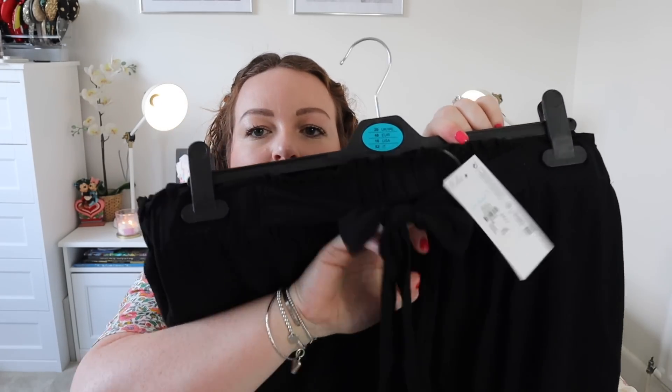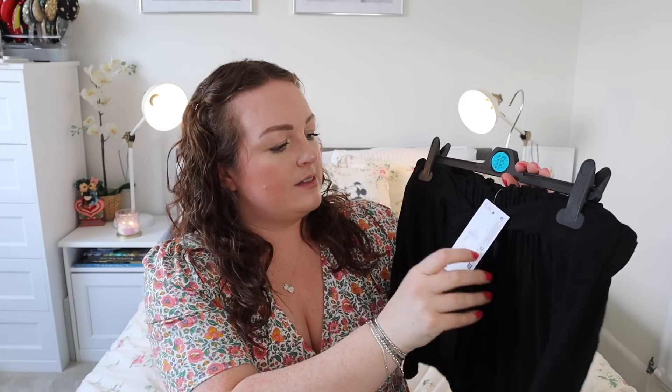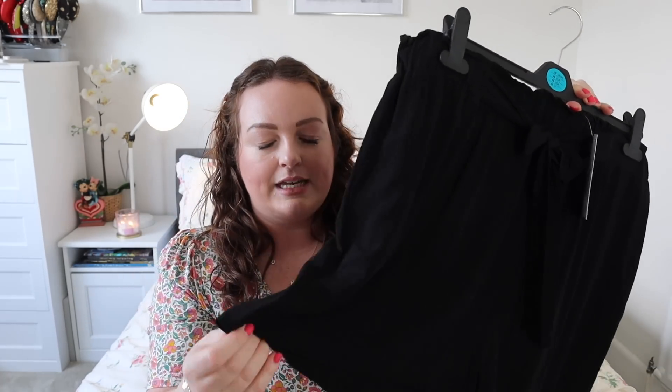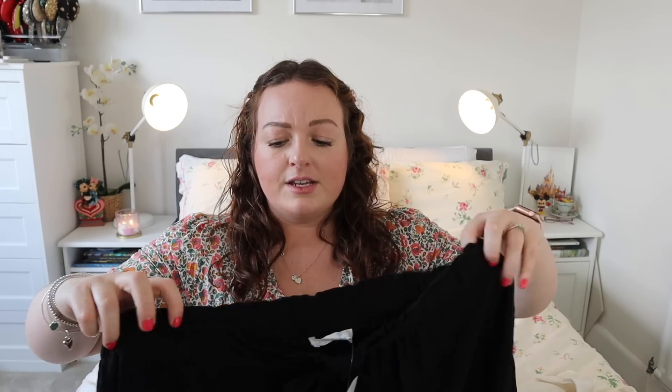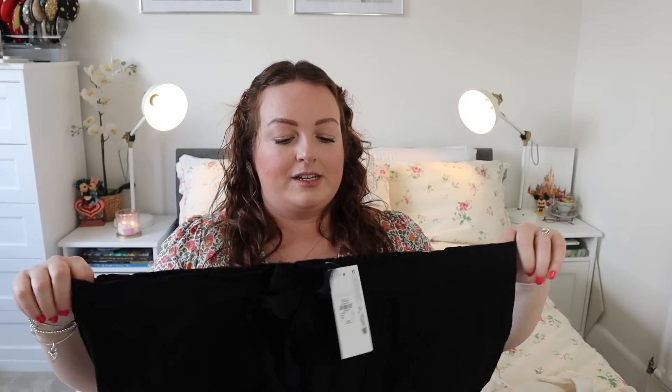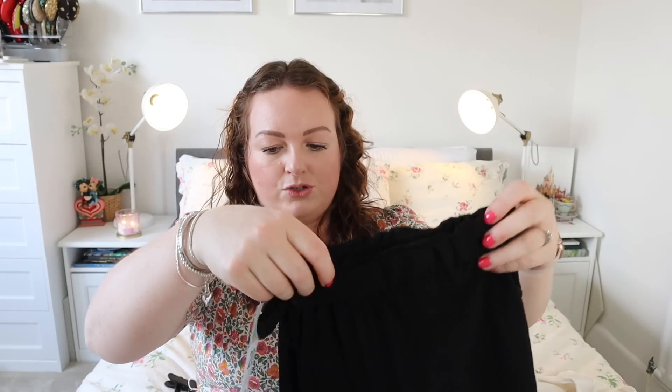Next I got some plain black shorts with a little bow on the front and an elasticated waist. I got these in a size 20 and they were £6. They're just really thin, nice, floaty shorts — absolutely perfect for a summer holiday to put on over a bikini at the beach or for activities. The length is good on them too, so I was very happy with those. I know I'm going to get a lot of wear out of those.